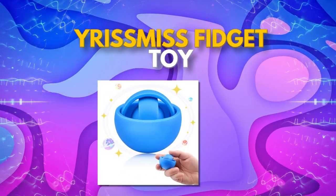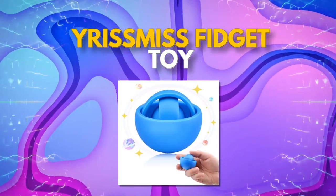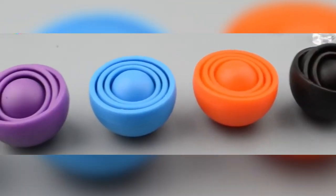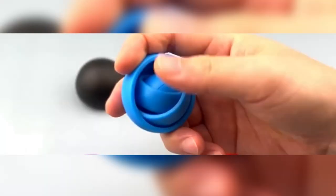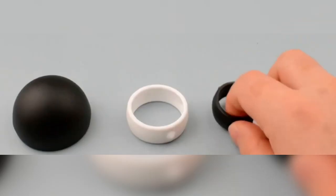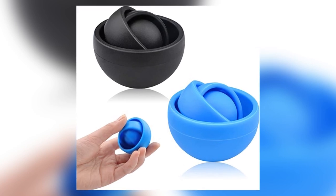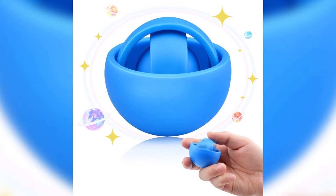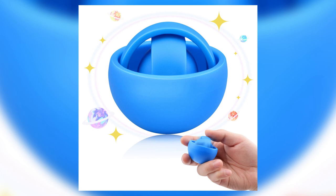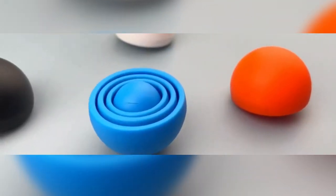We have a fidget toy that's perfect for both children and adults: the Rismas Fidget Toy. If you're someone who struggles to concentrate or maintain stillness, this toy is your new best friend. It's like having a little companion to help you through your work day or class. Whether you're a stressed-out student or procrastinating adult, give the Rismas Fidget Toy a spin and see how it can help ease your anxiety and increase your focus.